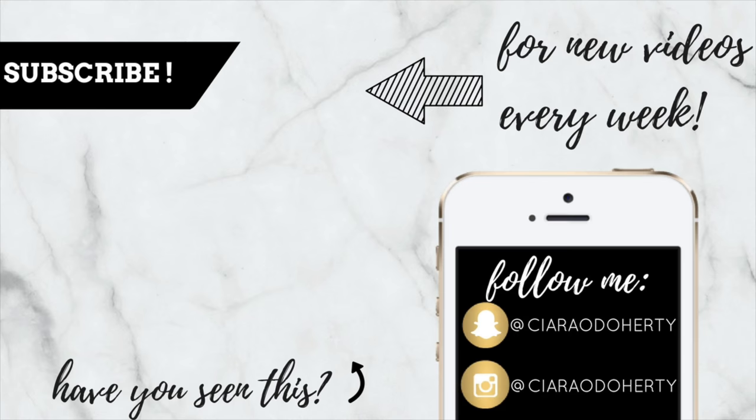Be sure to leave me a comment below and let me know which part of the room tour was your favorite and which piece was your favorite out of everything I've shown you. If you liked this video feel free to give it a thumbs up as that would help me out a lot, and if you haven't already be sure to subscribe to my channel. I post two new videos every single week and I would love to have you back for more. Thank you so much for watching, bye!